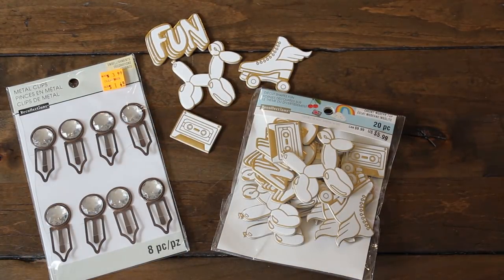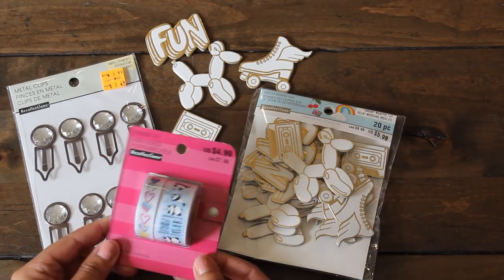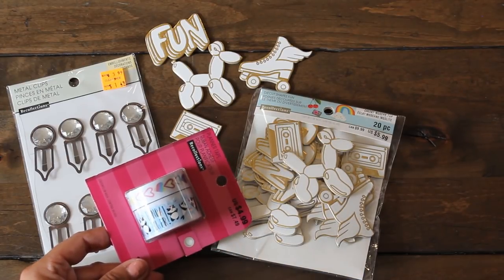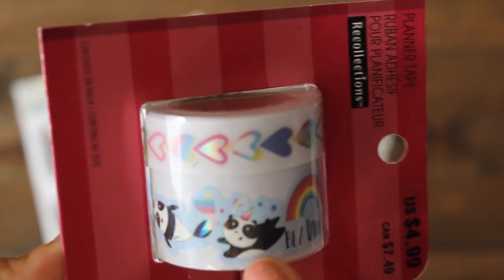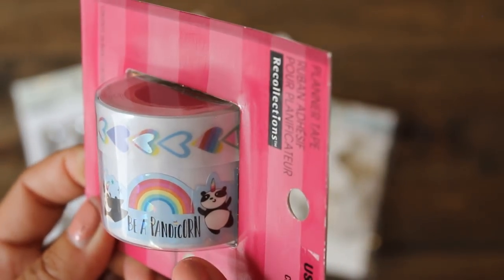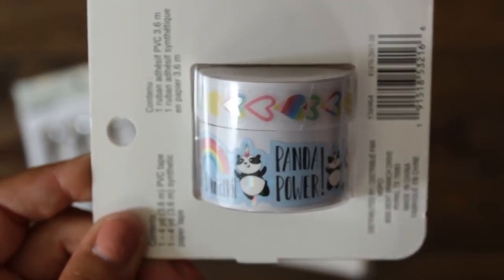Also got some of these Recollections washi planner tape. I love it - panda power! And then you have some hearts there as well. Here's a closer look - it's actually a little mermaid panda. Super cute, and it says 'be a pandicorn,' so it's also a unicorn. We have a narwhal-looking panda there too, and it says panda power.